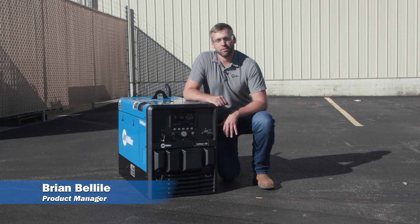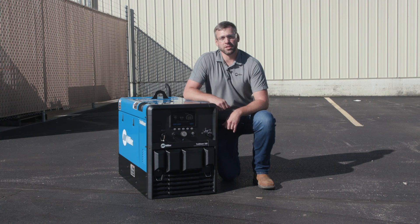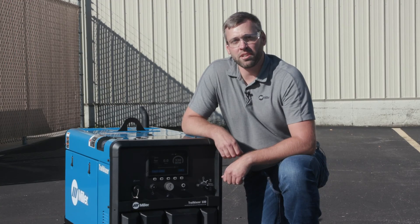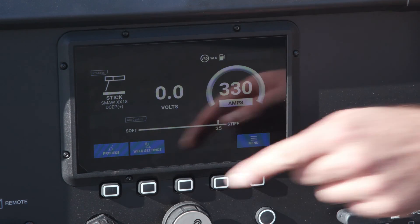The new Trailblazer 330 engine-driven welder delivers unbeatable performance. The gas series of units are now 86 pounds lighter and 13 percent smaller. The Trailblazer has improved weld performance and a new digital interface for precise settings in any process.